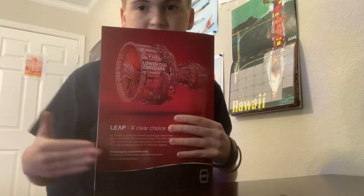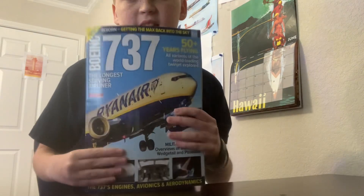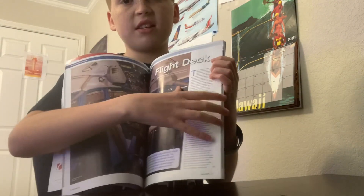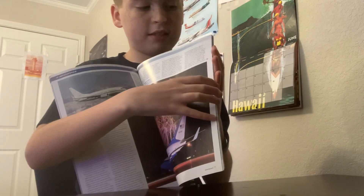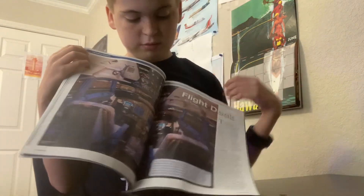As you can see, it looks like a plane engine on the back, but it's a Boeing 737 magazine. It has the best airline on it — I'm joking, it's literally the worst airline. It shows all the cool things about it, and it even has stuff about the 737 Max problem. So it's very cool.